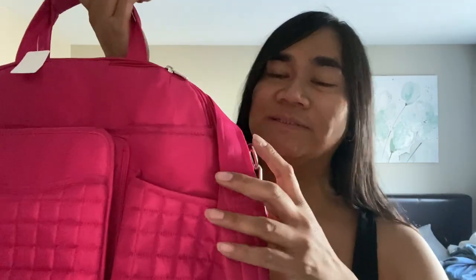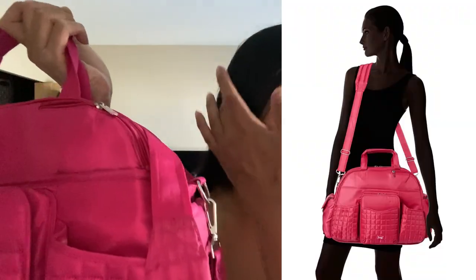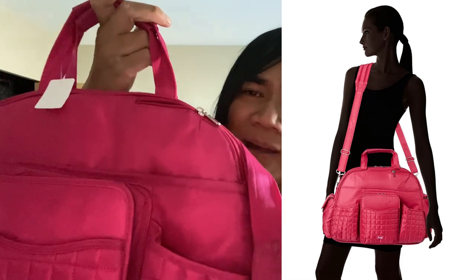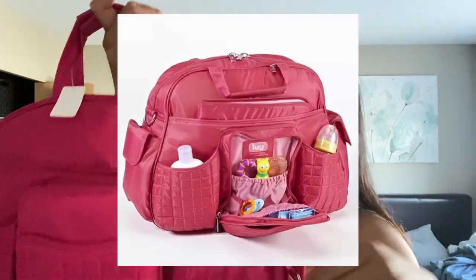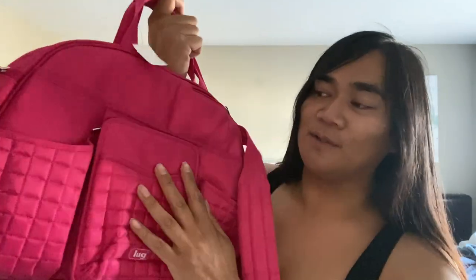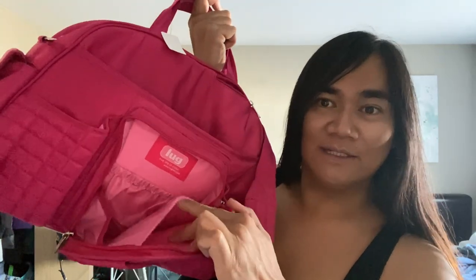Hey guys, welcome back to the channel. We are doing a haul of all the things that we got yesterday and today, so stick around. First thing we got was this bag — it is a LUG bag. The other one I had was super popular, it sold super quick. This is marketed as a gym bag, baby bag, travel bag, overnight bag — it's very versatile. It's a crossbody and a top handle, and it has all these compartments.